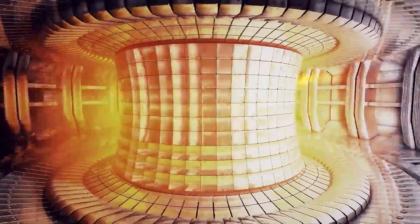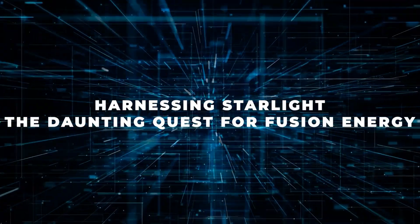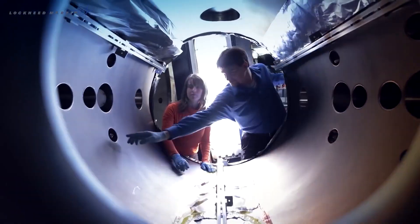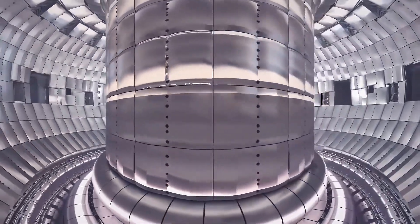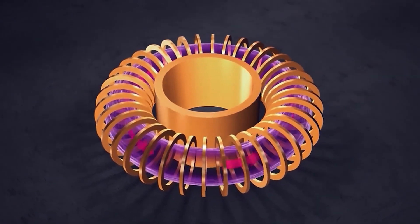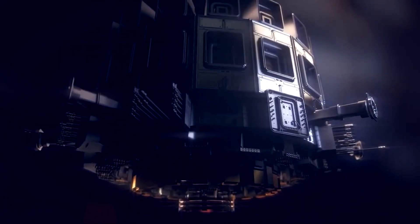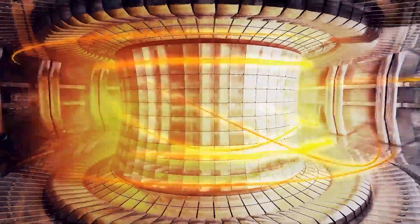The energy needs to be captured and converted into a form we can use, like electricity. These challenges make fusion research a difficult but exciting field. The potential benefits are huge — a nearly limitless source of clean energy with minimal environmental impact. The plasma particles must be heated to very high temperatures so they move fast enough to collide, and the plasma needs to be dense enough to make these collisions more likely.